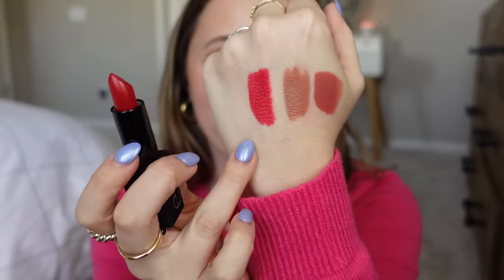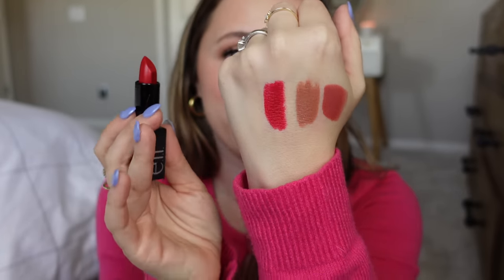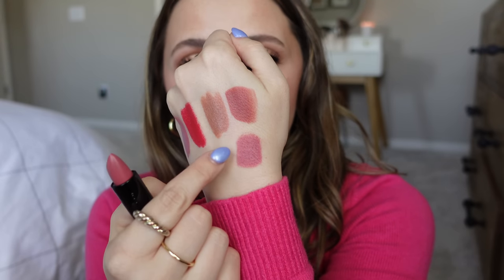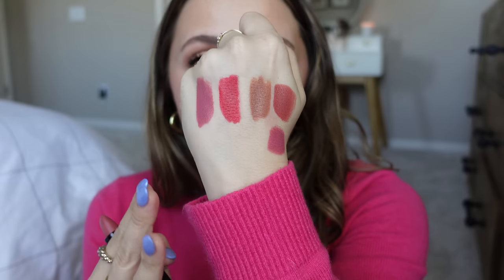This shade is No Regrets — that looks like the perfect blue-tone red that I like, that's my favorite shade. And that is the shade Effortless. Comparing them: Standing Ovation and Effortless are similar, but Effortless is definitely pinker. Absolutely stunning, really creamy. I can't wait to compare these to the NARS ones that I have.